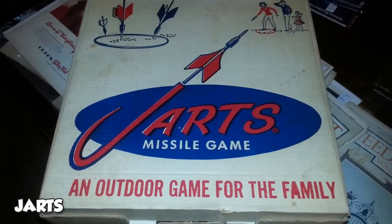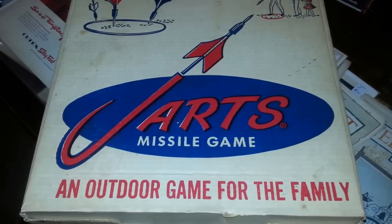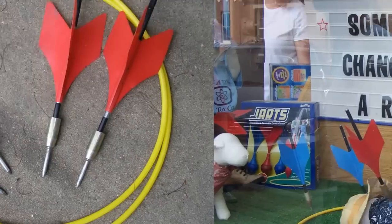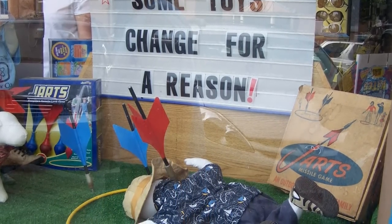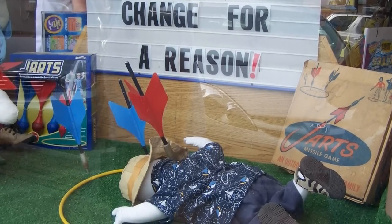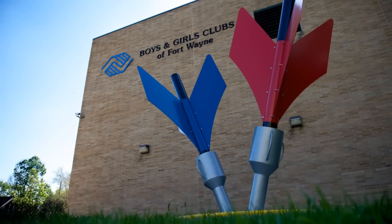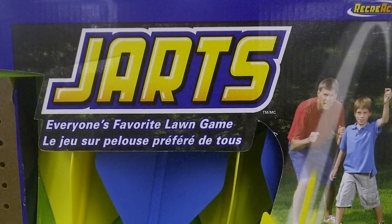Someone in the 80s had an awesome idea to take a drunken adult bar game and put a twist on it by marketing it as child fun. Add heavy, solid, sharp metal, impaired forethought, and children, and you get the JART disaster of 1988, wherein the Consumer Product and Safety Commission banned JARTs on December 19th for causing an estimated 762 emergency room visits every year, with 80% being minors. Adult supervision or not, JARTs were responsible for over 7,000 injuries and even a few deaths.